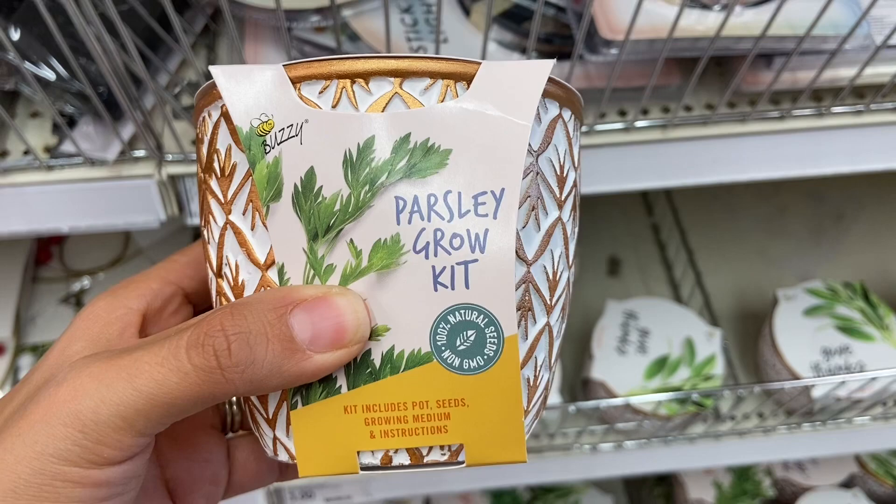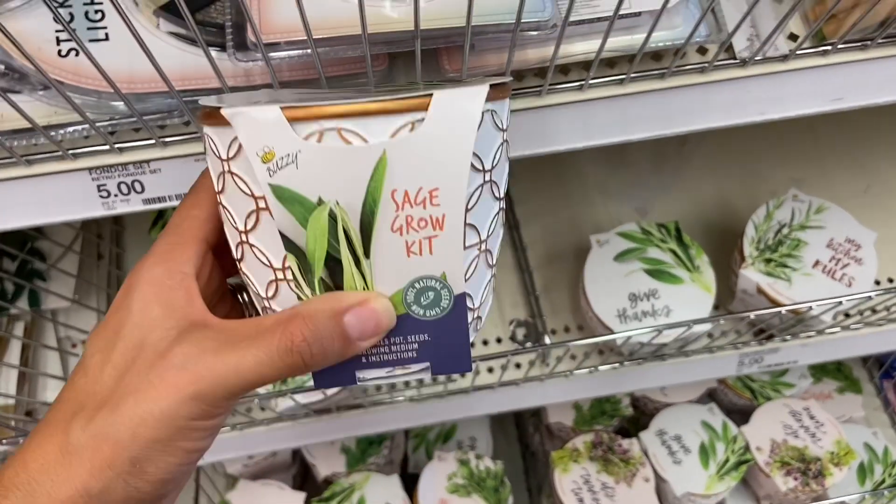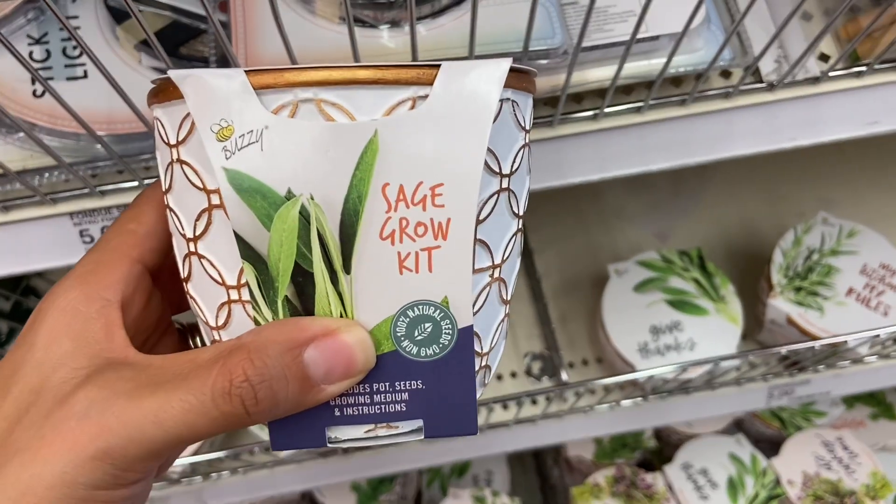I found these really pretty girl kits here at the Target Dollar Spot. I think the planters are so beautiful and these are just three dollars.